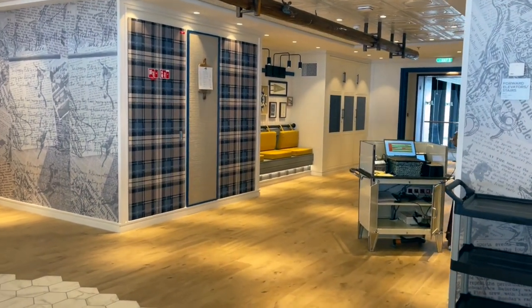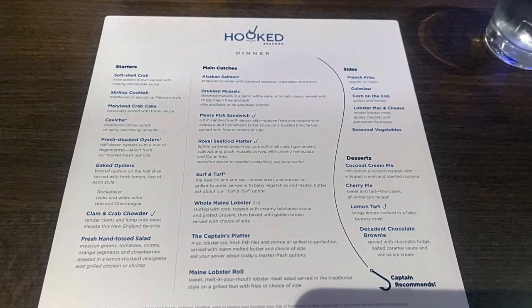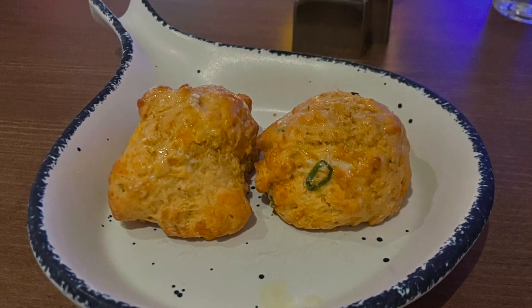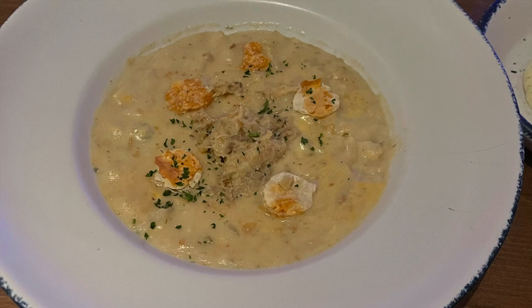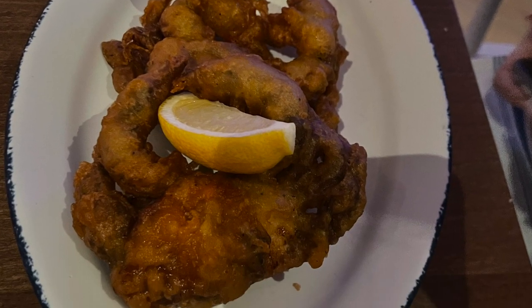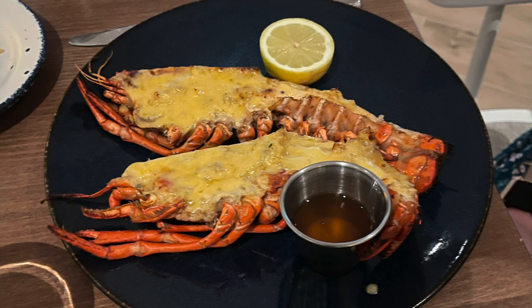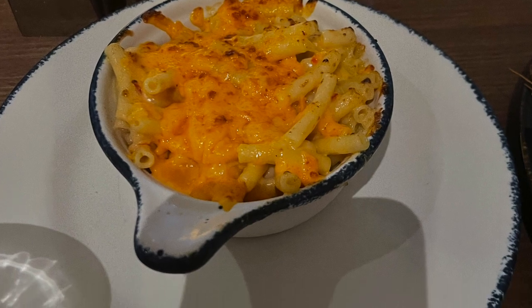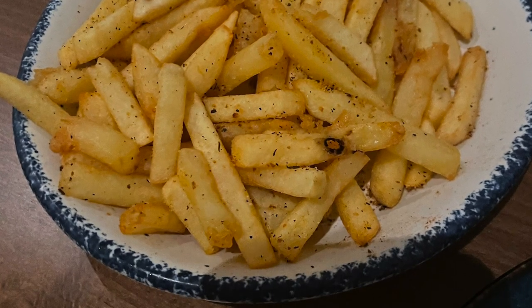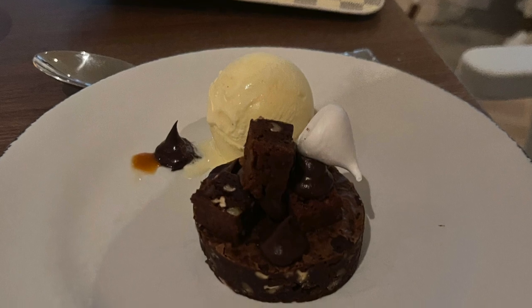For starters, we had the jalapeño cheddar biscuits, the crab and shrimp chowder, the fried soft shell crab, and the Maryland crab cakes. The chowder had shredded crab meat and it was great. The soft shell crab was also really good. For the main course, we got the captain's platter and the Maine lobster. Both of those dishes were incredible and well worth the trip to Hooked. For dessert, we got the chocolate brownie and the lemon tart. The chocolate brownie was decadent and the lemon tart was very lemony — it was actually really good. Hooked was a restaurant I hyped up in my head and it didn't disappoint. We really enjoyed it and I would recommend you try it as well.